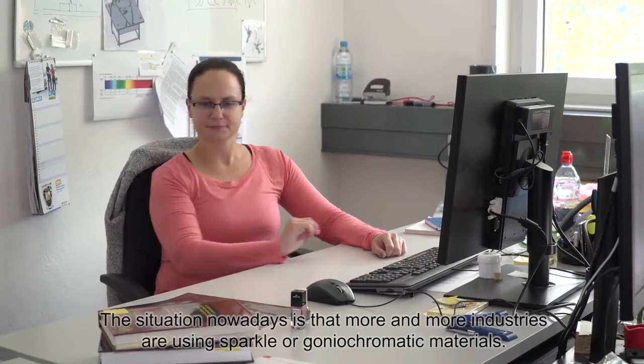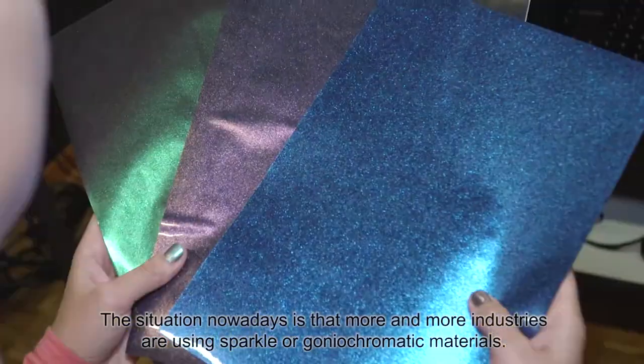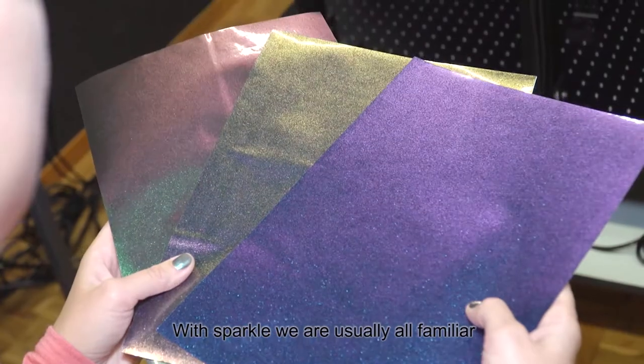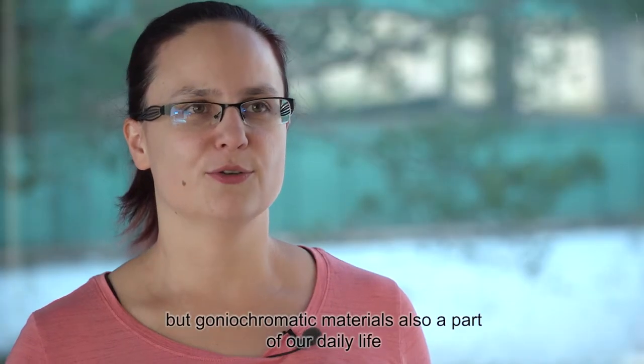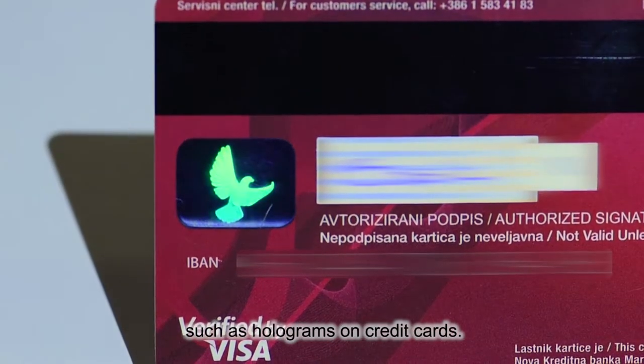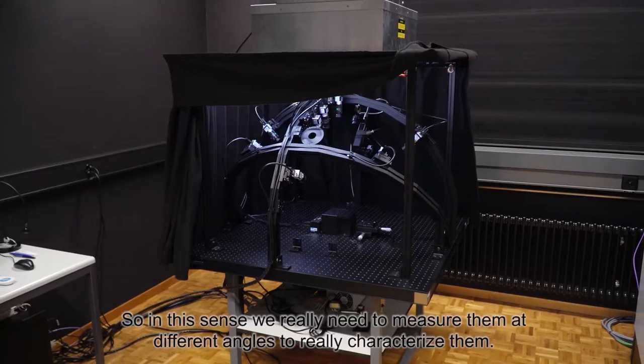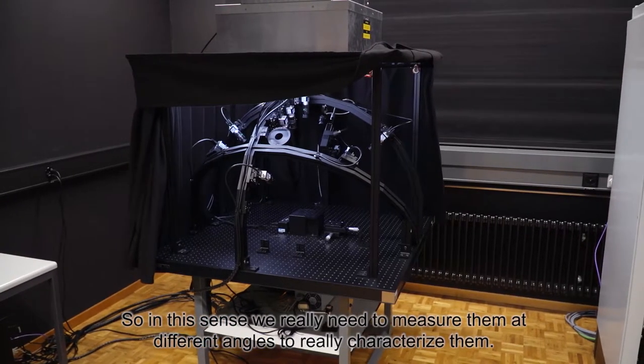The situation nowadays is that more and more industries are using special or goniochromatic materials. While special materials are something we are all usually familiar with, goniochromatic materials are also a part of our daily life, such as holograms on credit cards. So in this sense we really need to measure them at different angles to really characterise them.